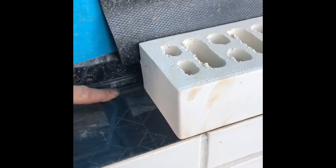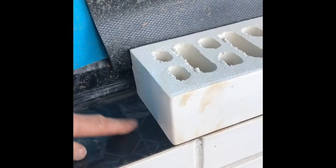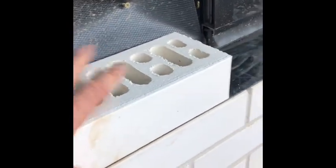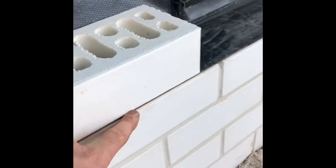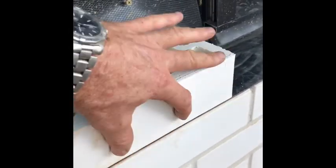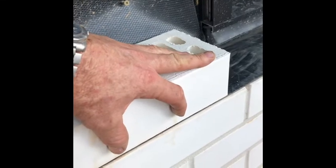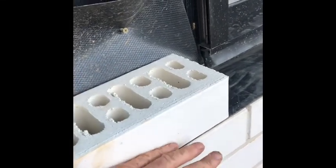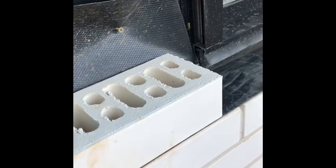Termites will gain entry if that happens. As you can see, the product does cover the cavity, with the brickwork sitting on top to prevent concealed entry from termites. Termites can still track up the outside, but most of the time they're underground working their way up through the bricks or through the cavity — and when they do, they'll hit the termite barrier and be forced out.